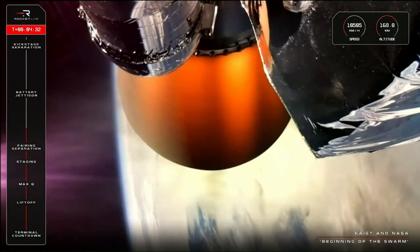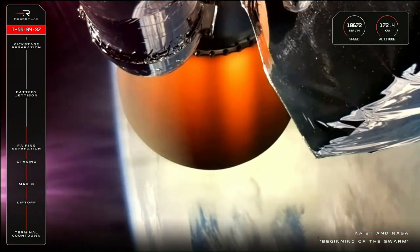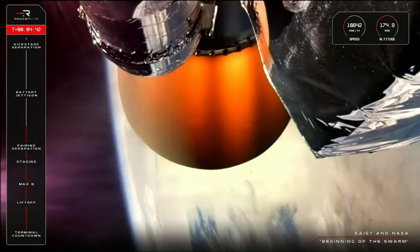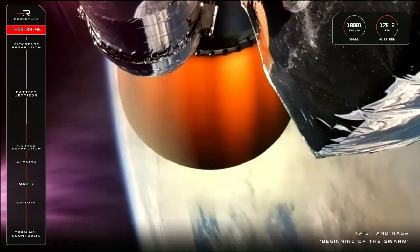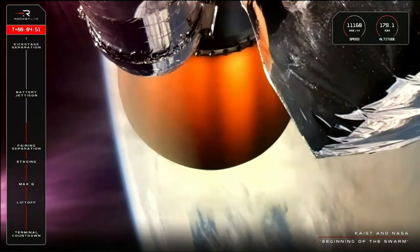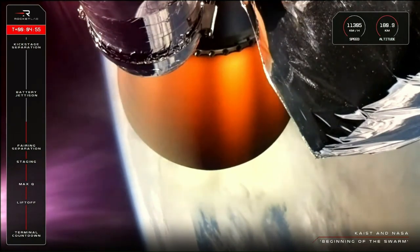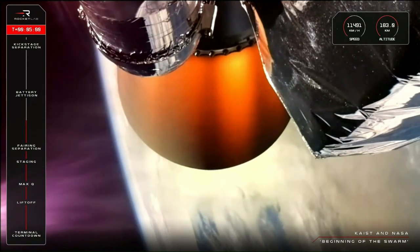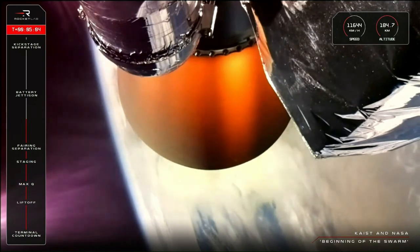It's T-plus four minutes into the mission. Electron is still progressing smoothly through flight, and all remains healthy with KAIST and NASA's satellites. For NASA's payload, packed into this small satellite are composite booms that will unfurl once deployed, much like how a butterfly's wings emerge from its cocoon. This satellite will test how the pressure of sunlight pushing against its sails moves the satellite around. The closer to the sun, the better to test its solar sail technology, hence the requirement for a much higher orbit than the primary payload.